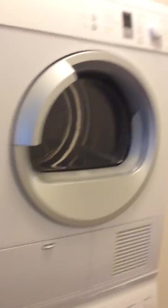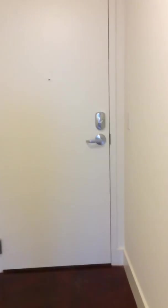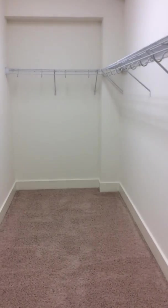This leads into your hallway upstairs that has the washer and dryer. That's your mezzanine door — the second entrance there. And then your full-size walk-in closet. Very spacious, right next to your bedroom.